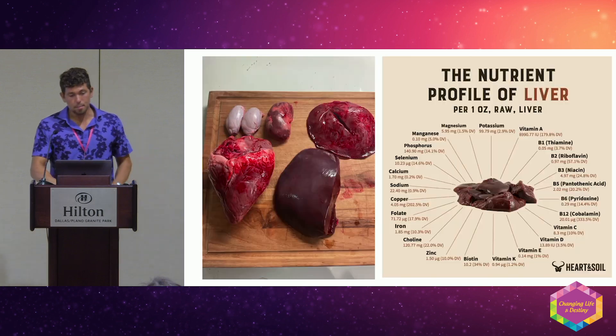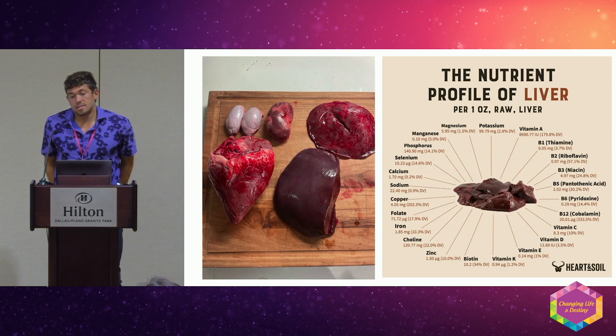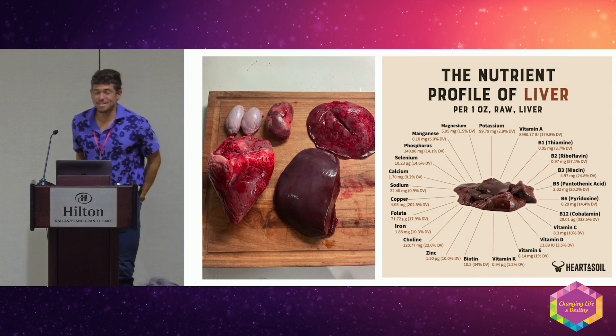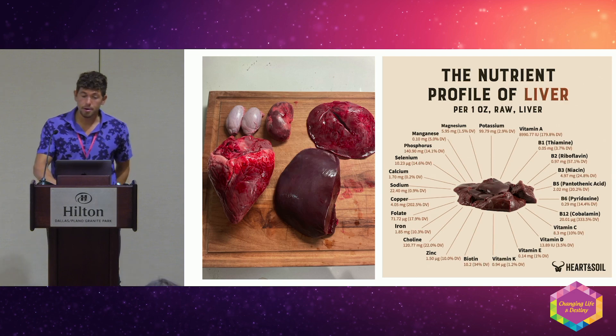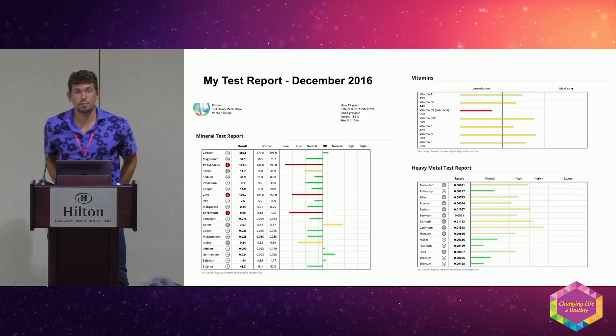This is nature's superfood — beef liver. Liver is one of nature's superfoods, and we'll get into this more. My grandfather always taught me to practice what I preach.